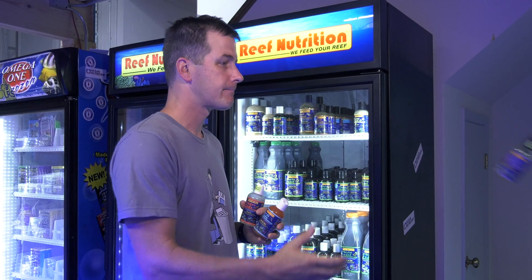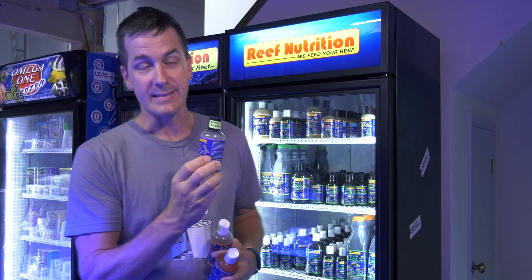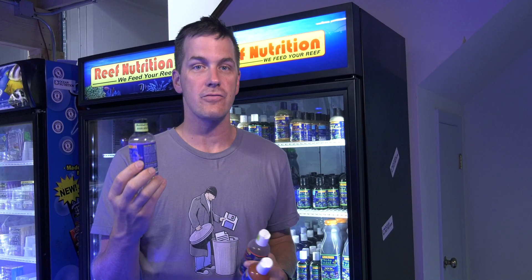Last but not least: Apex pods. These guys will repopulate in your tank, and note that they're not refrigerated. We may ship them in a refrigerated container to keep them alive during hot summer months, but they will repopulate in your tank.